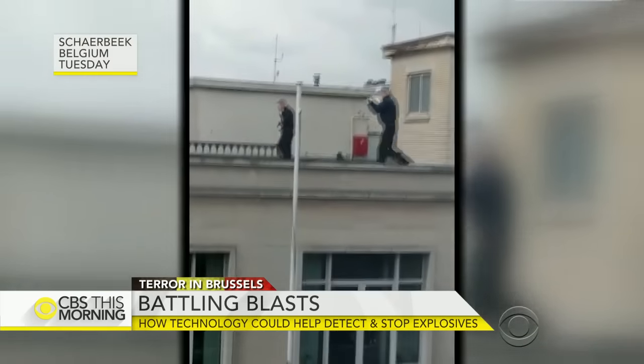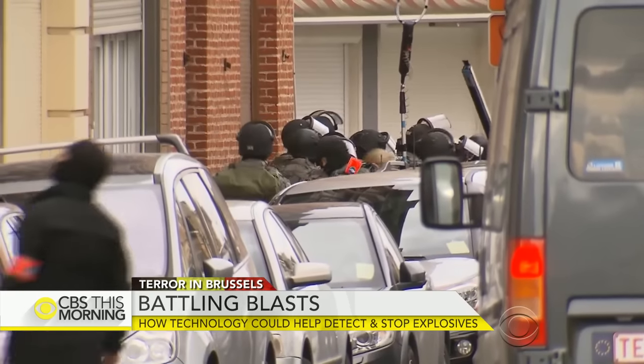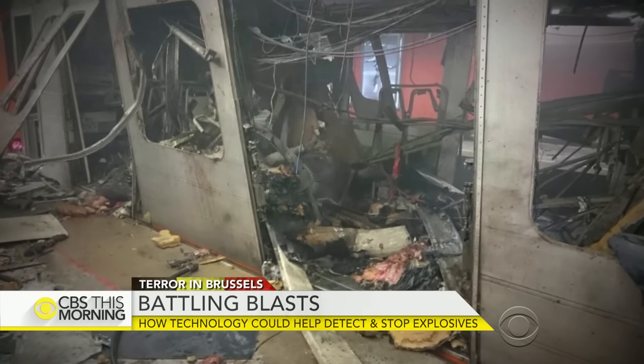Belgian police this week seized 33 pounds of TATP at this terrorist stash house. You're getting something that's homemade and you're getting close to something that's commercially manufactured.